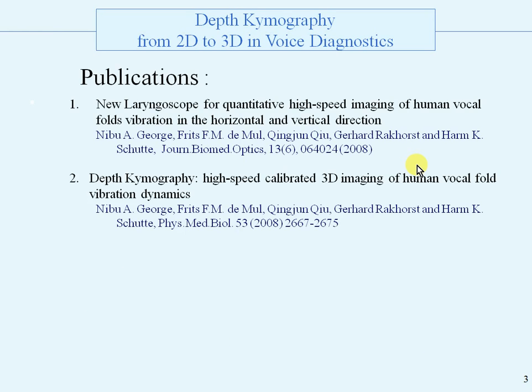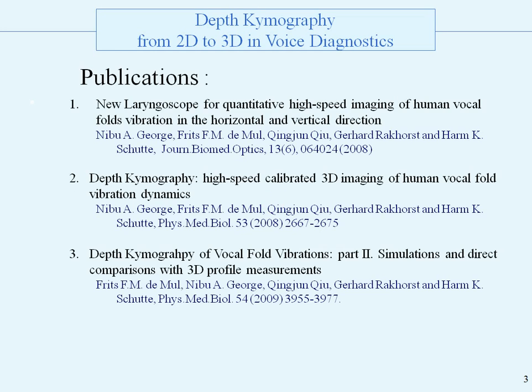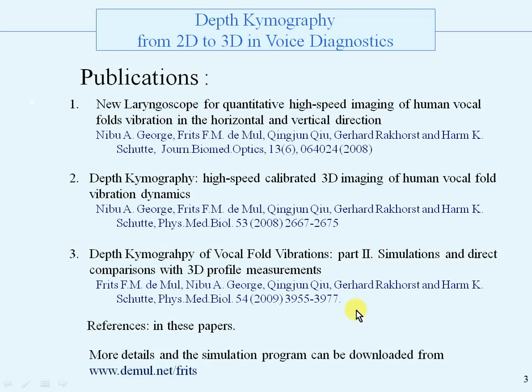There were three publications. The first was the initial publication with the outline of the technique and some measurements. The second dealt with the optics and details about the technical development, and the third about simulations and direct comparisons with the measurements. More details and the program can be downloaded free from this site.